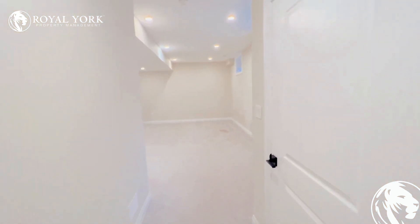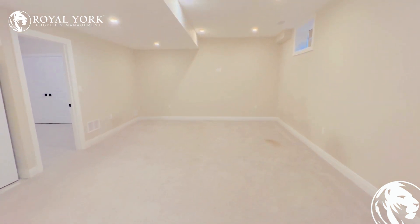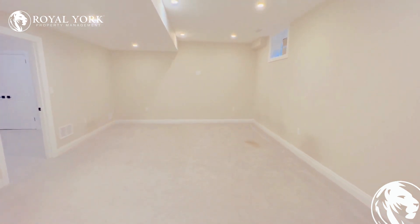As soon as we enter, we have beautiful high ceilings here. Massive living area — absolutely huge.